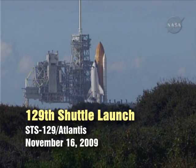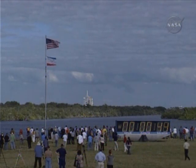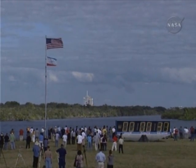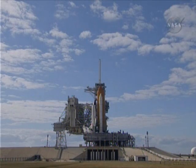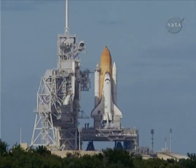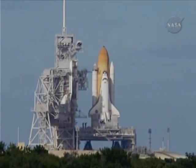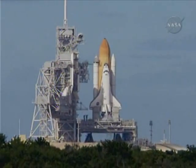Space Shuttle now on internal power. Liquid oxygen and liquid hydrogen fill and drain valves are closed. Total rocket booster flight data recorders are activated. The handoff to Atlantis' onboard computers is complete — Atlantis now in control of the countdown. Firing chain is armed. Sound suppression water system activated.